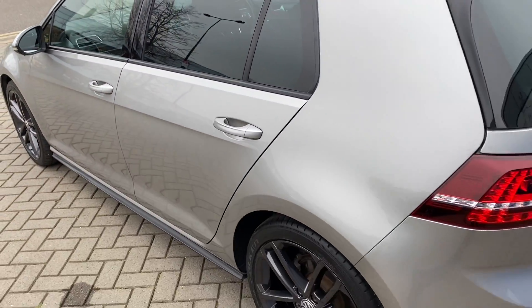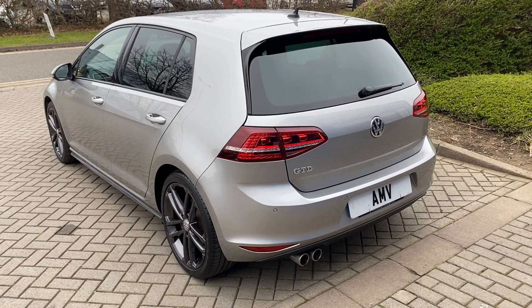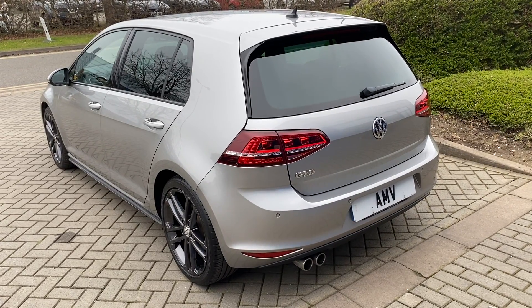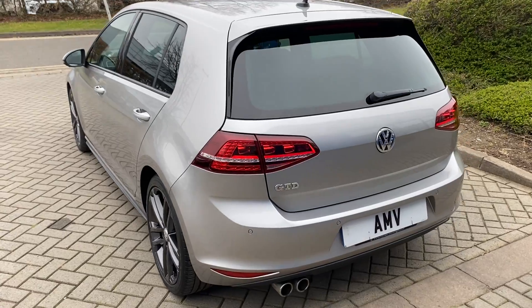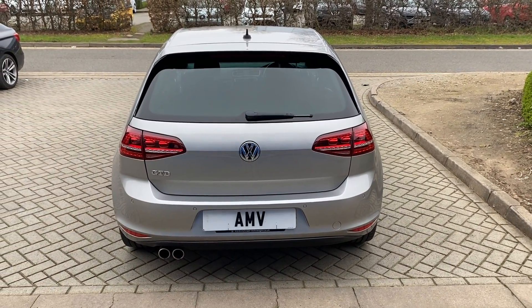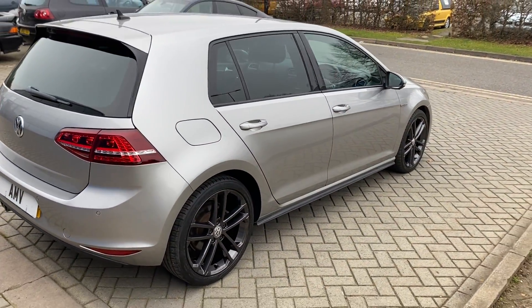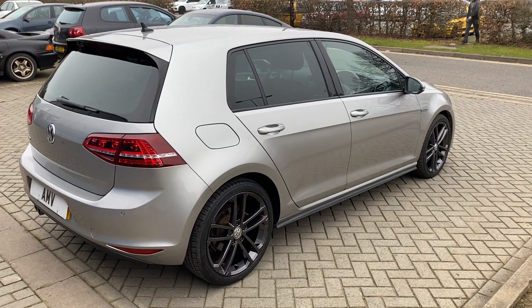It's in lovely order for a 2015 with 82 and a half thousand miles, so it's done a few miles for the year, but it's priced accordingly. It's very clean and very tidy — the gentleman used to work in London so it was back and forth on the railway every day.